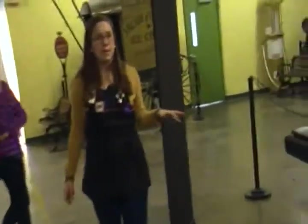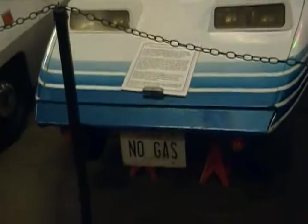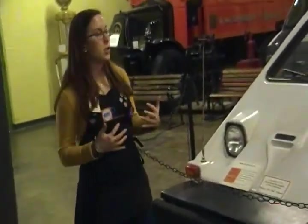You guys can see these two cars on the end are pretty interesting. They're both electric cars from the late 1970s. This one on the far end is from Spicer Productions Incorporated, and they used it to transfer film reels throughout locations on set.